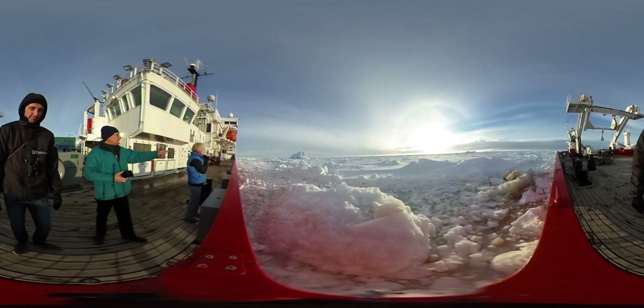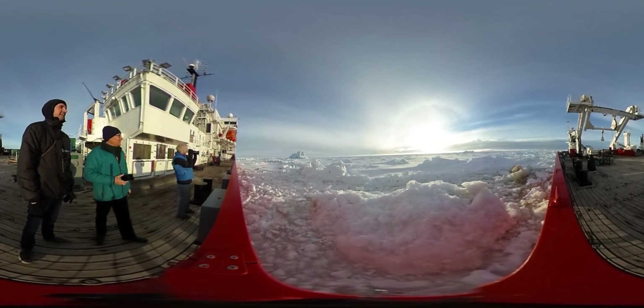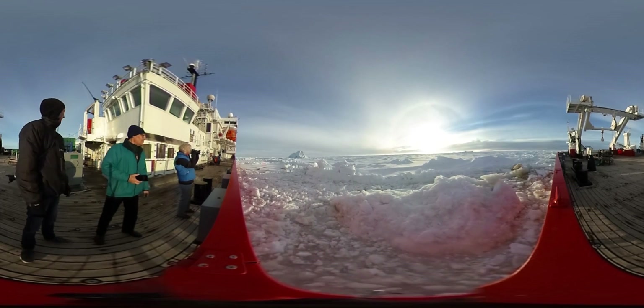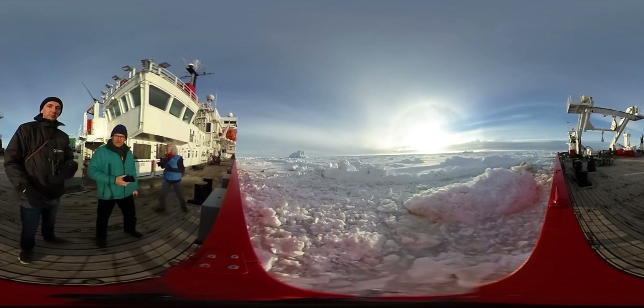This is where last July an iceberg — an enormous iceberg, one of the largest icebergs ever to break up — drifted away from that ice shelf as part of this general process of the collapse of the ice shelves around Antarctica.